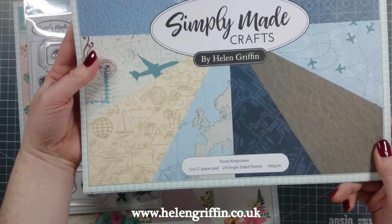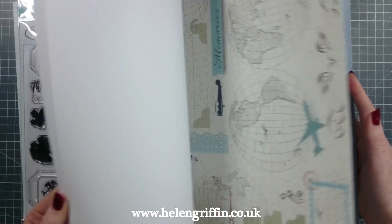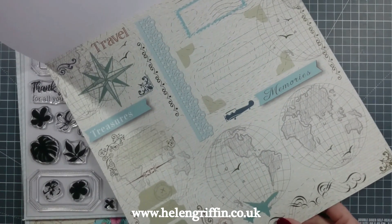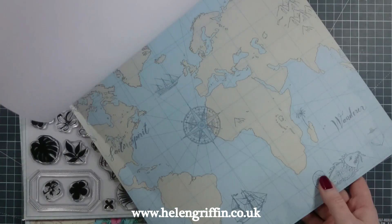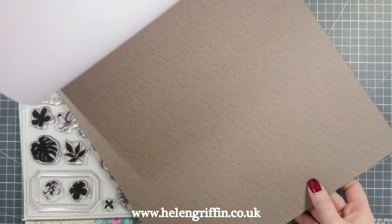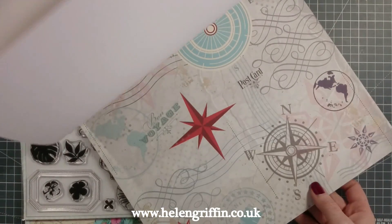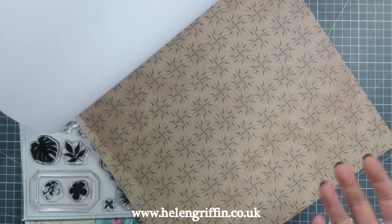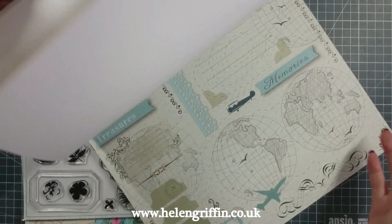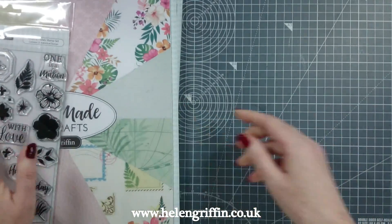This one is called Travel Keepsakes, and I absolutely love this one because it's going to be perfect for city breaks. I've got some lovely neutral blues and beiges here. This is perfect for city breaks, and this is one of my favourite prints. I've also used this for a nautical theme as well — like ships, seaside, keys and things like that, so it's absolutely perfect for that. You get two copies of those ones as well. So those are the two paper pads — let's move on to the rest of the stamps.